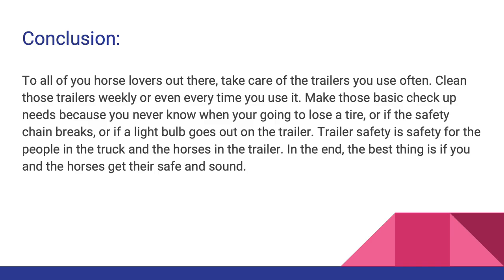In conclusion, to all of you horse lovers out there, take care of the trailers you use often. Clean those trailers weekly or even every time you use them. Make those basic checkup needs because you never know when you're going to lose a tire, or if the safety chain breaks, or if a light bulb goes out on the trailer. Trailer safety is safety for the people in the truck and the horses in the trailer. In the end, the best thing is if you and the horses get there safe and sound.